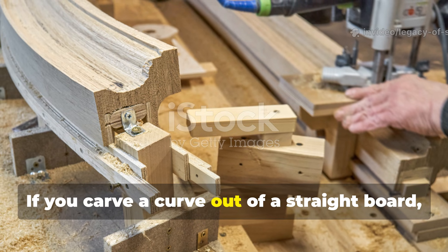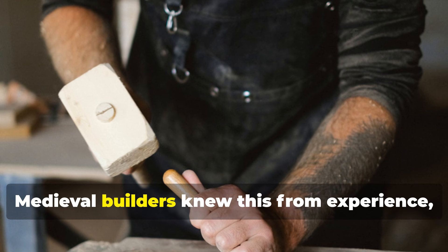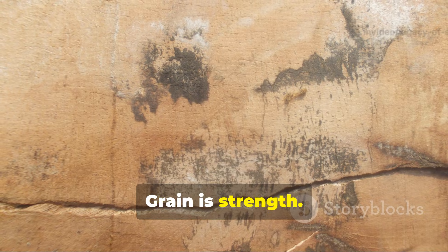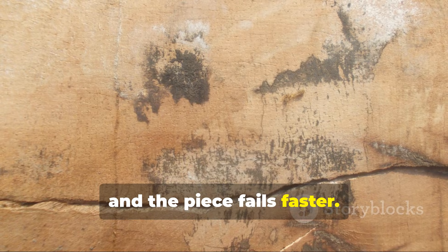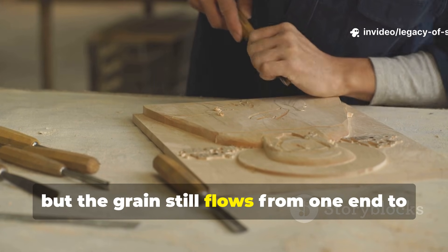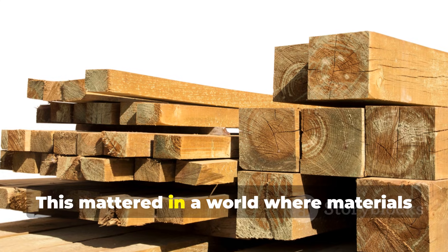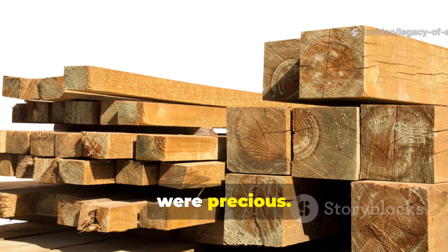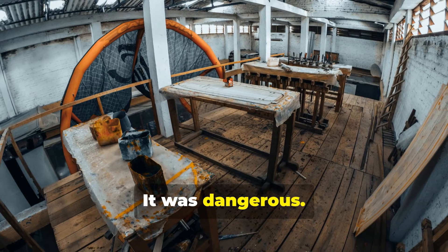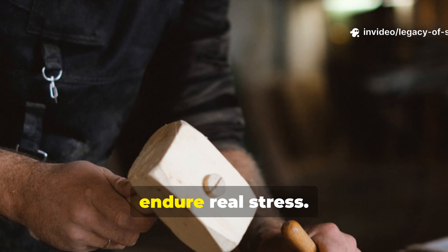If you carve a curve out of a straight board, you cut across the wood's grain. That weakens it. Medieval builders knew this from experience, even if they didn't describe it in modern scientific terms. Grain is strength. Break the grain and the piece fails faster. Bending, on the other hand, keeps the fibres intact. The wood becomes curved, but the grain still flows from one end to the other — creating strength you simply can't fake by carving. This mattered in a world where materials were precious. Timber took decades to grow. A failed piece wasn't just wasteful. It was dangerous. So bending became a core technique for anyone building something that had to endure real stress.